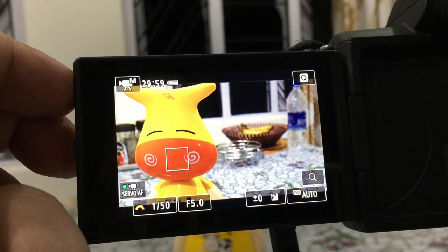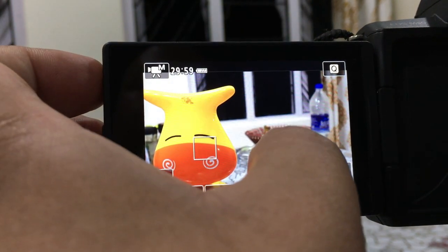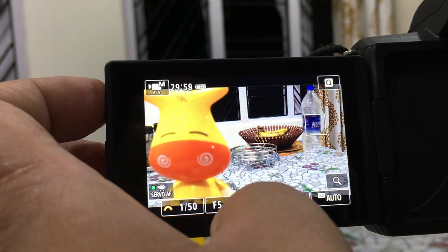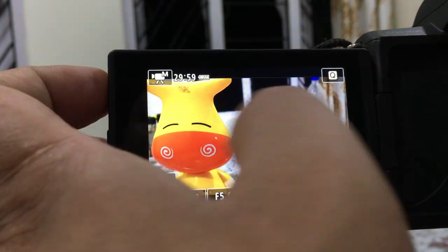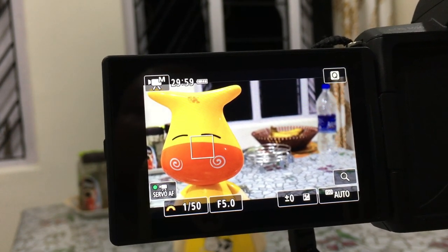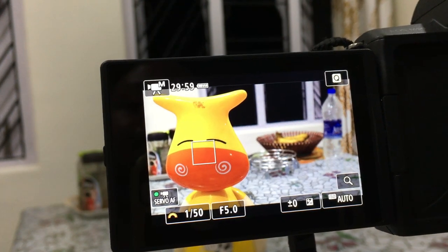The toy is in focus with a soft, creamy background; tapping the bottle brings it into focus and you can clearly read the bottle label. This is the dual pixel autofocus in effect. Some YouTubers have commented that it is slow, but I don't find the autofocus to be slow — the transition is effective and looks cinematic.